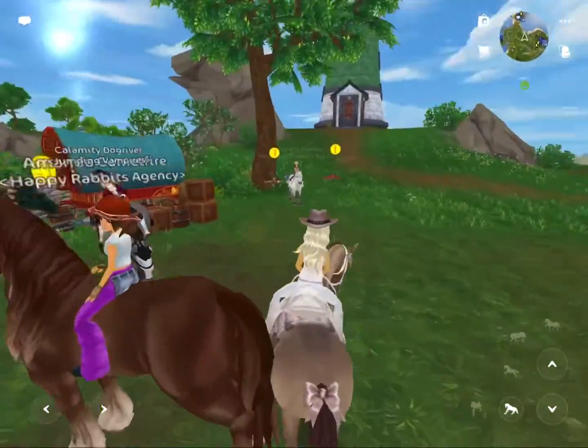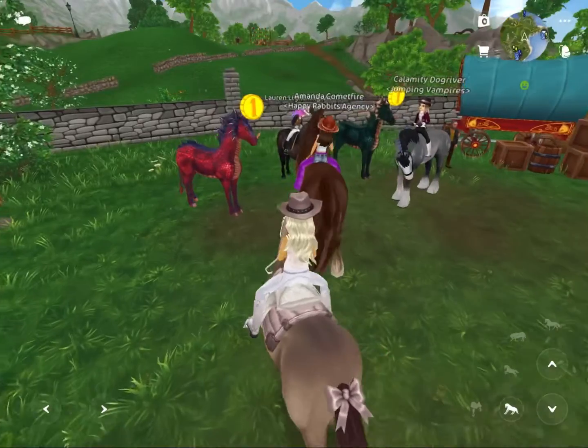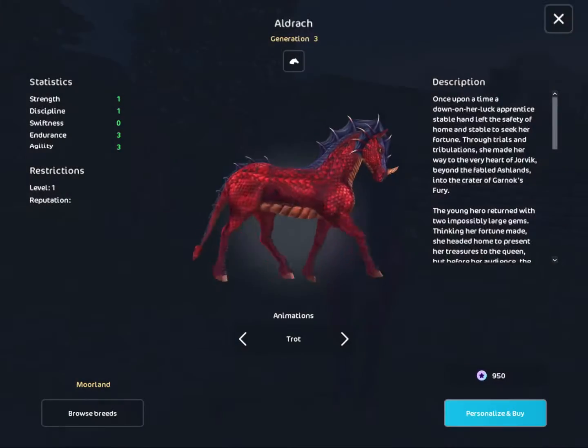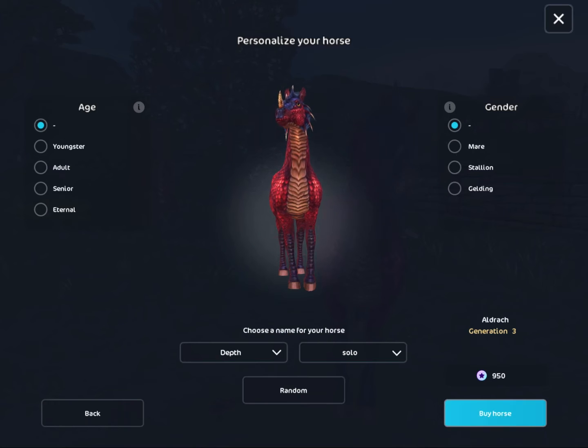Hello guys and welcome back to another Star Stable video. Today we'll be checking out the new dragon horses. These horses are both really beautiful and we're going to go ahead and buy the first one — this is Aldrak.